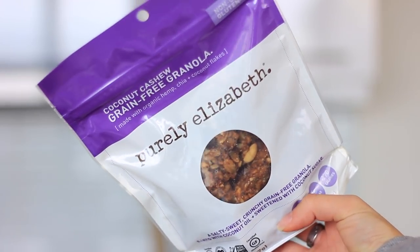Next up, I got some of my Purely Elizabeth granola. I got the coconut cashew grain-free version. It has coconut sugar, which is lower on the glycemic index than other granolas, so this is my granola of choice.